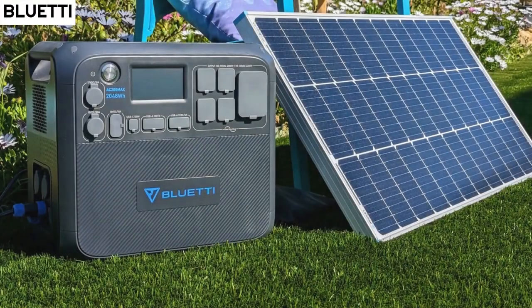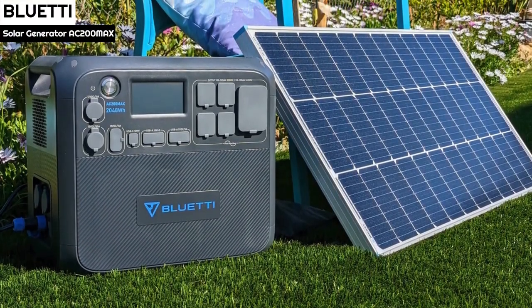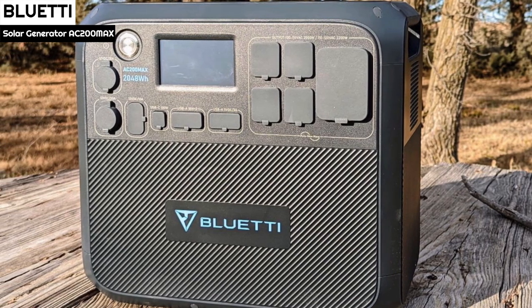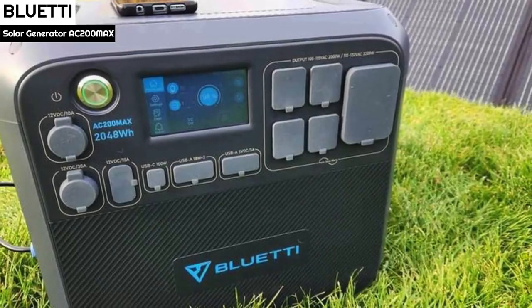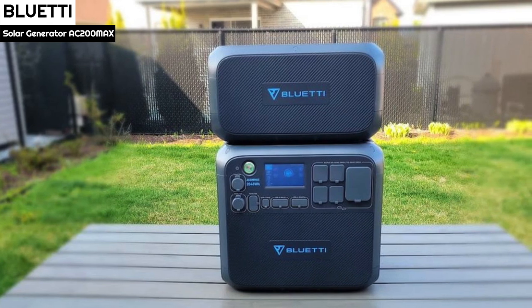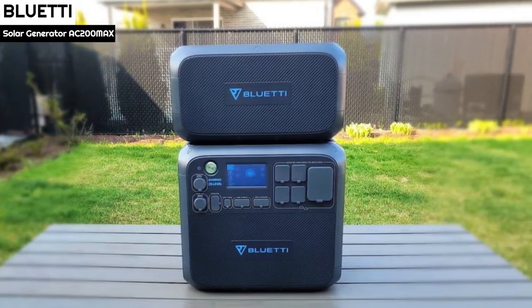Number 3: The Bluetti AC200 Max keeps the same look and feel as its predecessor. The rugged plastic case has dark tones with the Bluetti logo on the front. It measures 42 cm x 28 cm x 38.7 cm and weighs 28.1 kg. Two handles located on each side allow moving the unit safely, while two fans also on each side help to cool it down. The AC200 Max comes with a big 500W block adapter and cables for car and solar charging.